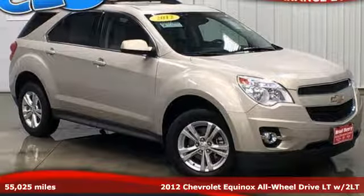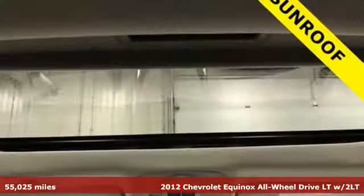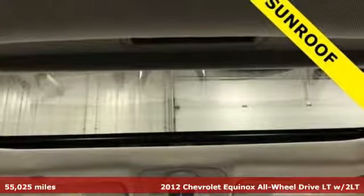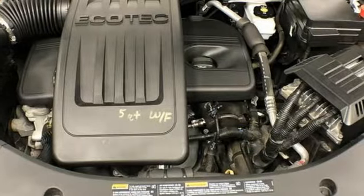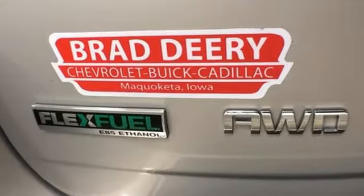It's a 2012 Chevrolet Equinox. This Equinox is a talented multi-tasker with impressive fuel economy, thoughtful safety features and powerful performance. It comes nicely equipped with features you'll love.